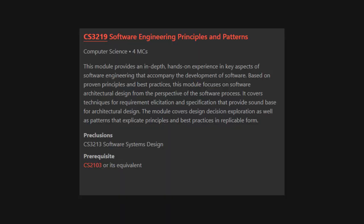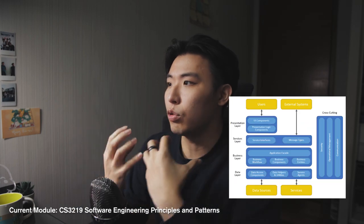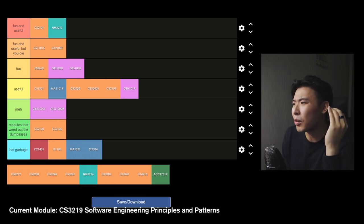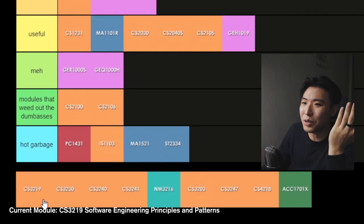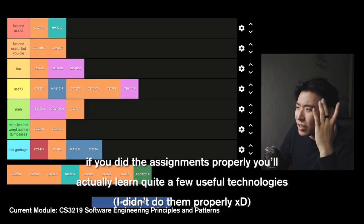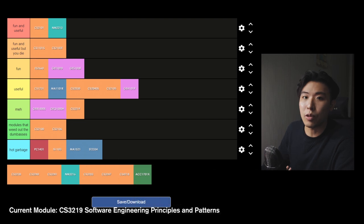Year 3 Semester 1: CS3219 Software Engineering Principles and Patterns — this module focuses more on the architectural design of software engineering. Architecture refers to the way you structure your code and how each part interacts with one another. Honestly, I don't remember learning much from this module — all I remember are the all-nighters I pulled because of the project. This module was kind of meh — not an outright horrible module, I just didn't really take away much from it besides a few theoretical concepts.